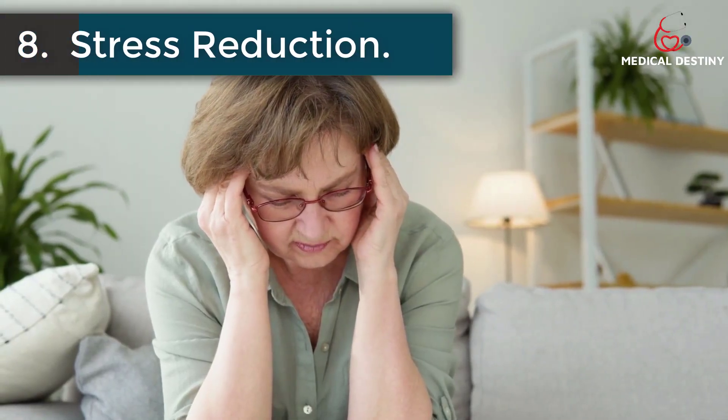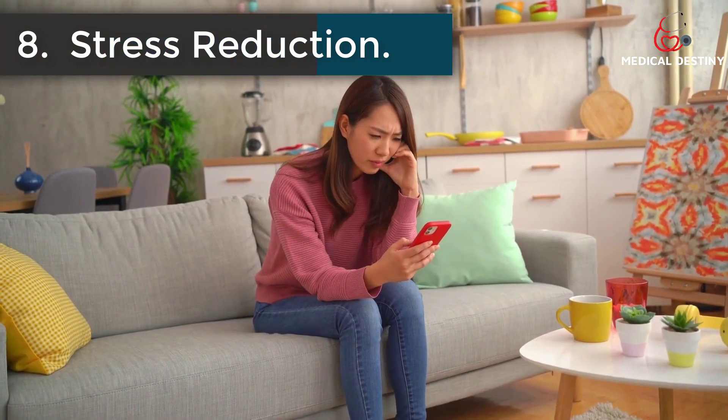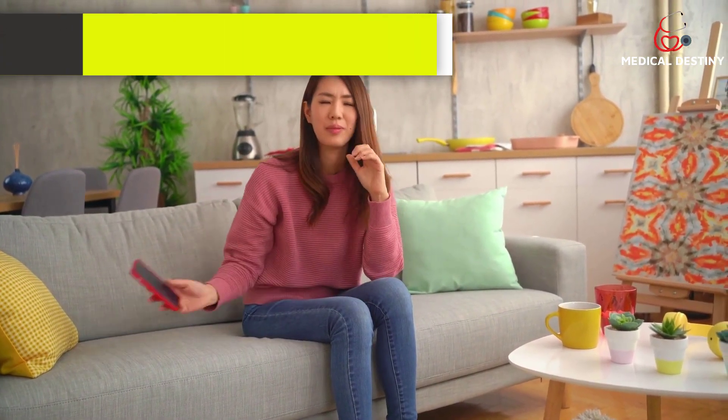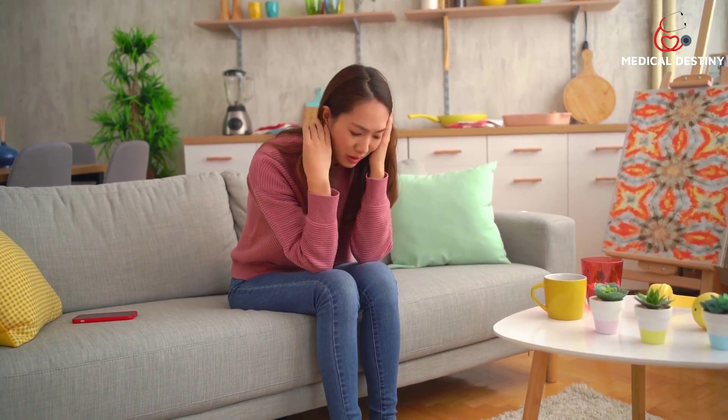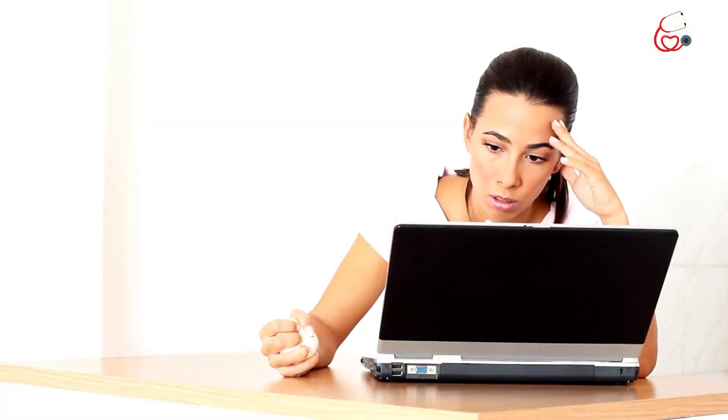8. Stress reduction. An increased state of stress and anxiety can raise the probability of inflammation, which in turn leads to hyperuricemia. A healthy lifestyle bound by mindful eating, daily exercise, and sufficient sleep can help you manage this.